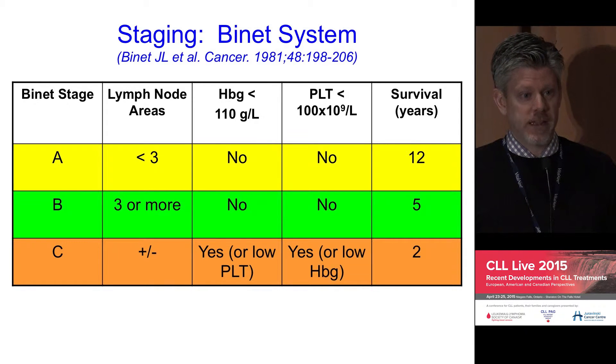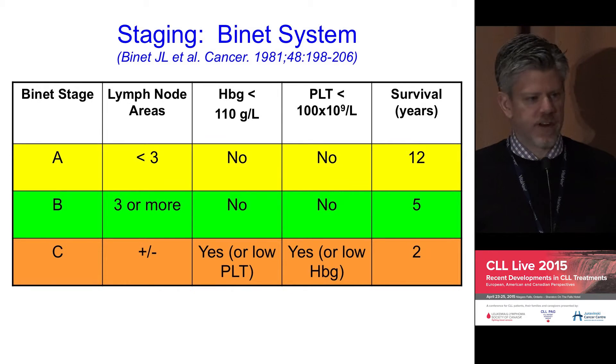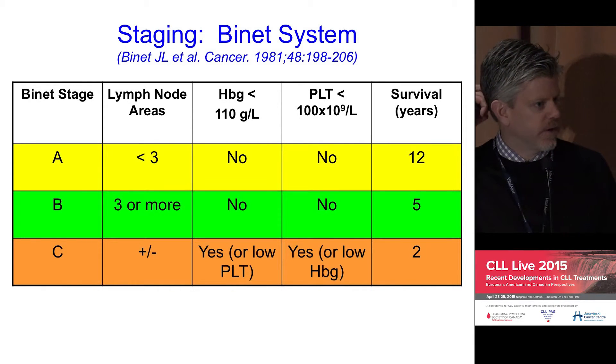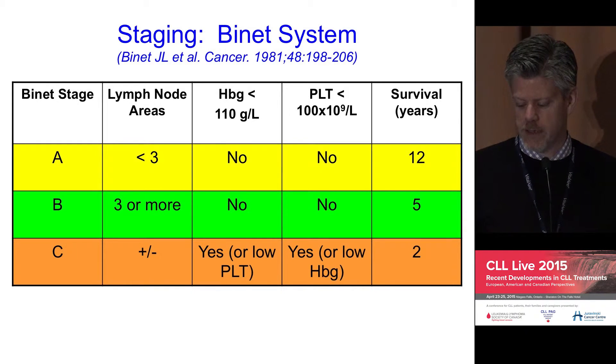On the far right of the graph you can see the outcomes for patients with low-risk, intermediate-risk, or high-risk disease — at least back when these staging systems were developed. It's fair to say those numbers don't really apply now, as this was an era of primarily alkylator-based chemotherapy. This was before many of the advances in chemotherapy and targeted therapies existed, so outcomes have certainly improved.